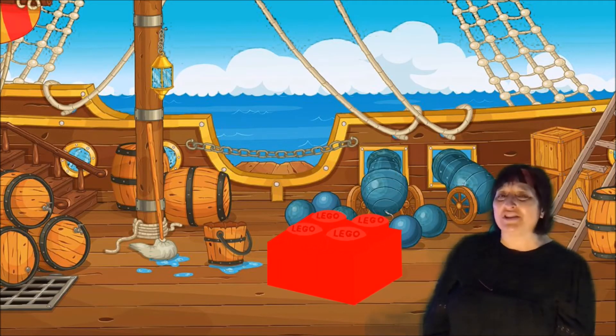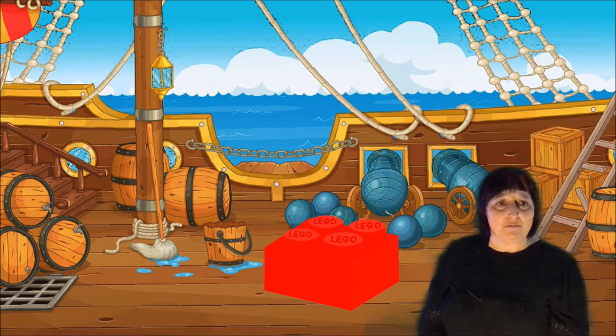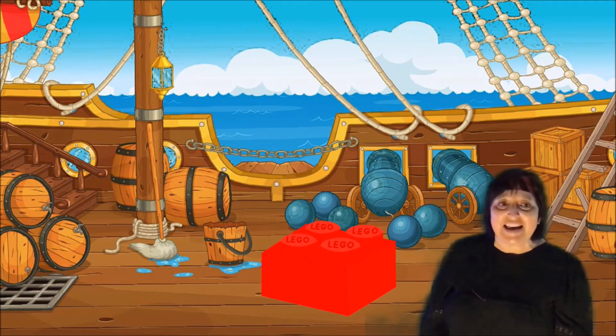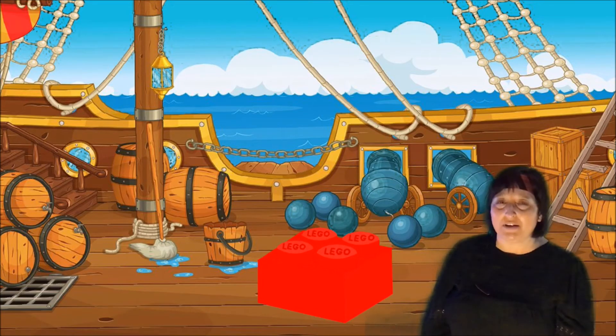Now that you have protection from enemy pirates, your treasure needs a good hiding place. Quickly build something to hold your treasure in and a feature that disguises it from potential enemies.